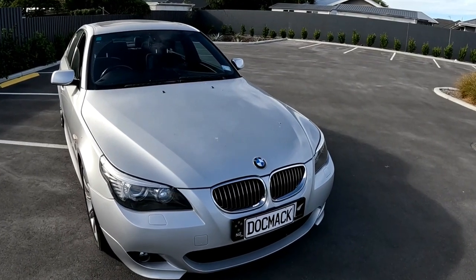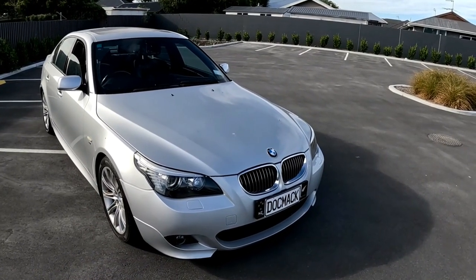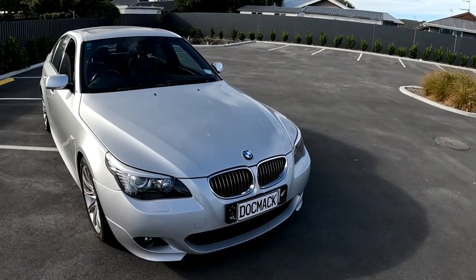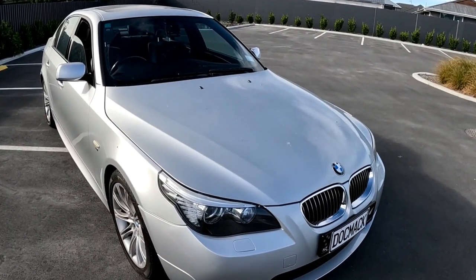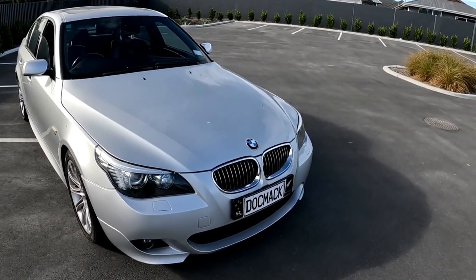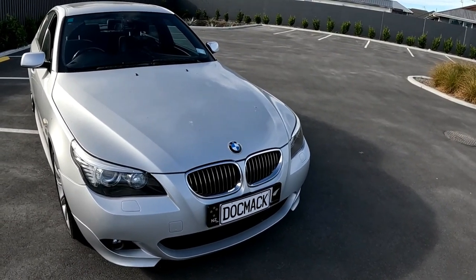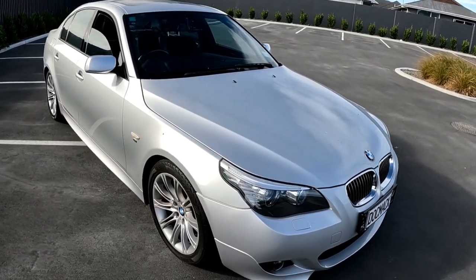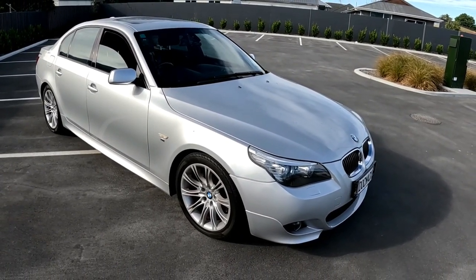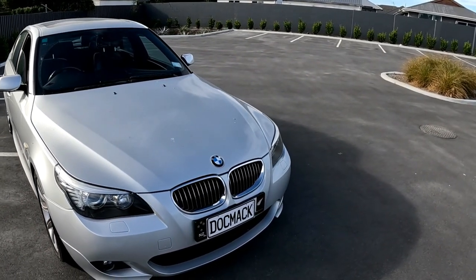Hello guys and welcome back to the Doc Mac Car Channel. This is my BMW E60, specifically a 2009 BMW 530i E60 LCI model, which means lifecycle impulse — the latest version of the BMW E60. After 2010 they moved to the BMW F10. This is the most forgotten gem; in my books this is one of the best BMWs ever made. They're quite reliable and have aged quite gracefully.